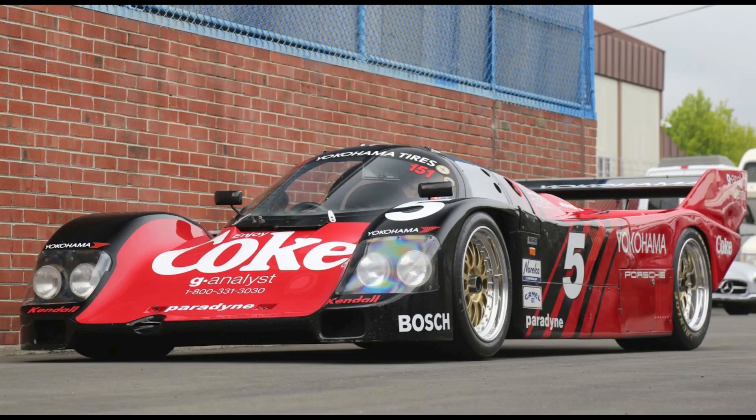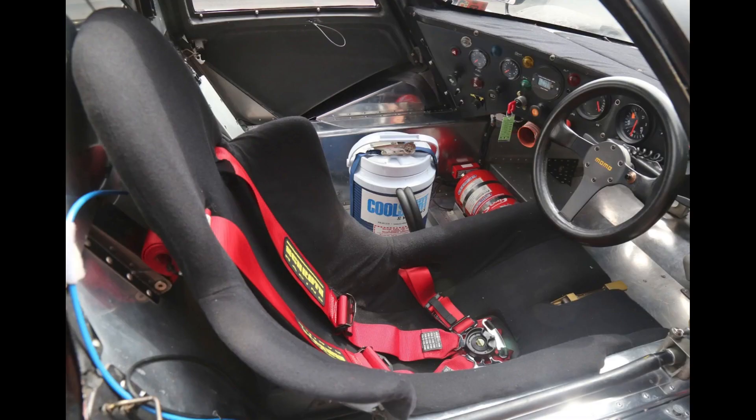A black and red 1987 962 IMSA GTP sold for $962,000. Purchased on Bring a Trailer three years ago for $960,000. The car seems to have been a fair sale. I'll show more and talk about this car in today's short video.